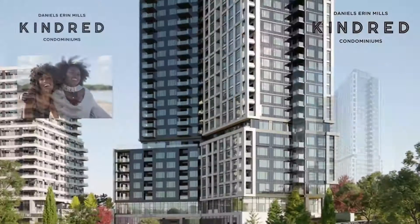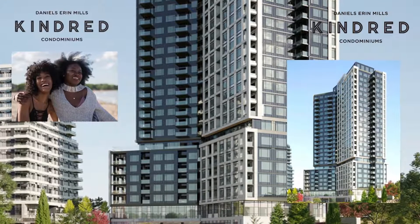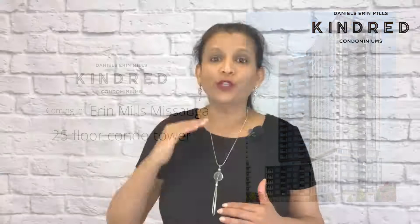So what is the Kindred Condominium Project? It's a master-planned community coming up in Erin Mills, Mississauga with a 25-floor condo tower. It will have studio, one, and two-bedroom suites and many building amenities to enjoy. Now let's jump right into why you should buy a condo suite at Daniel's Kindred in Mississauga.